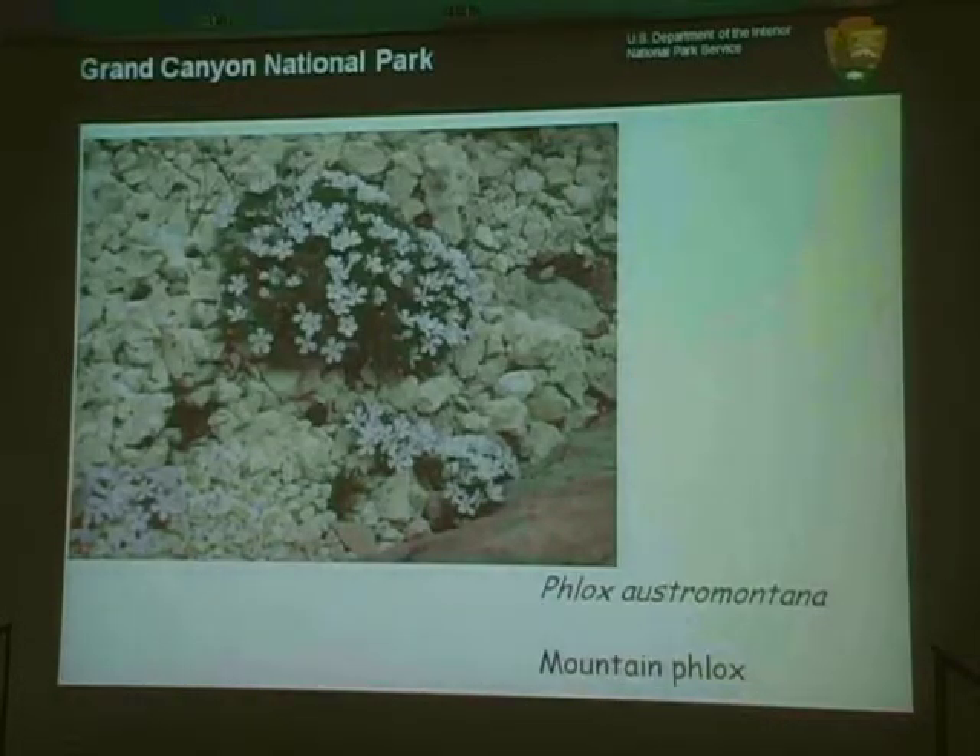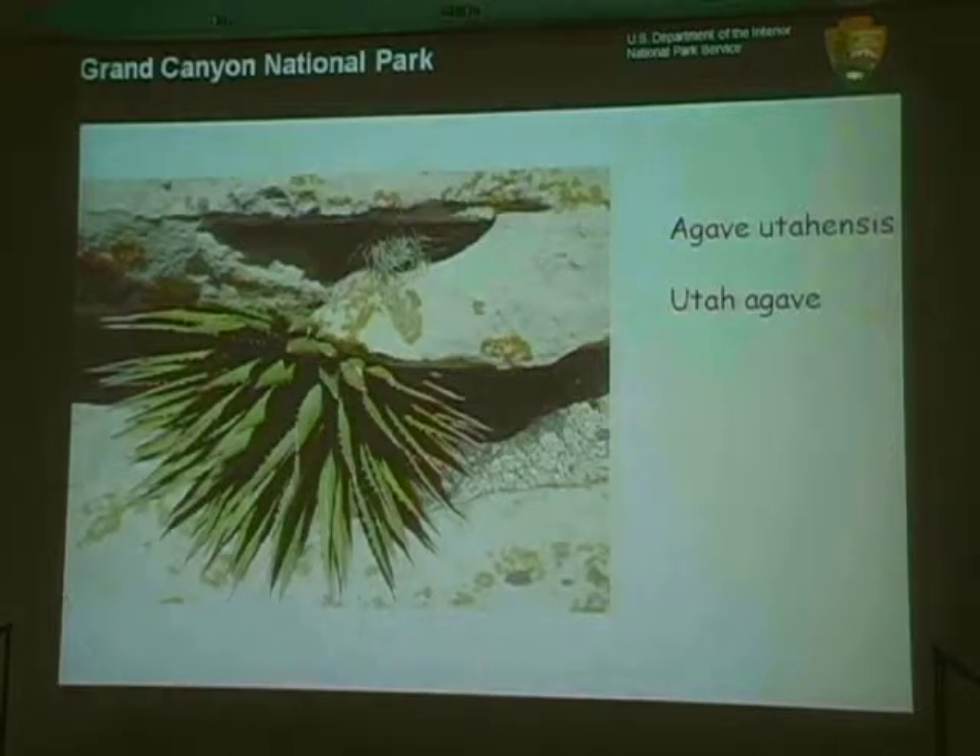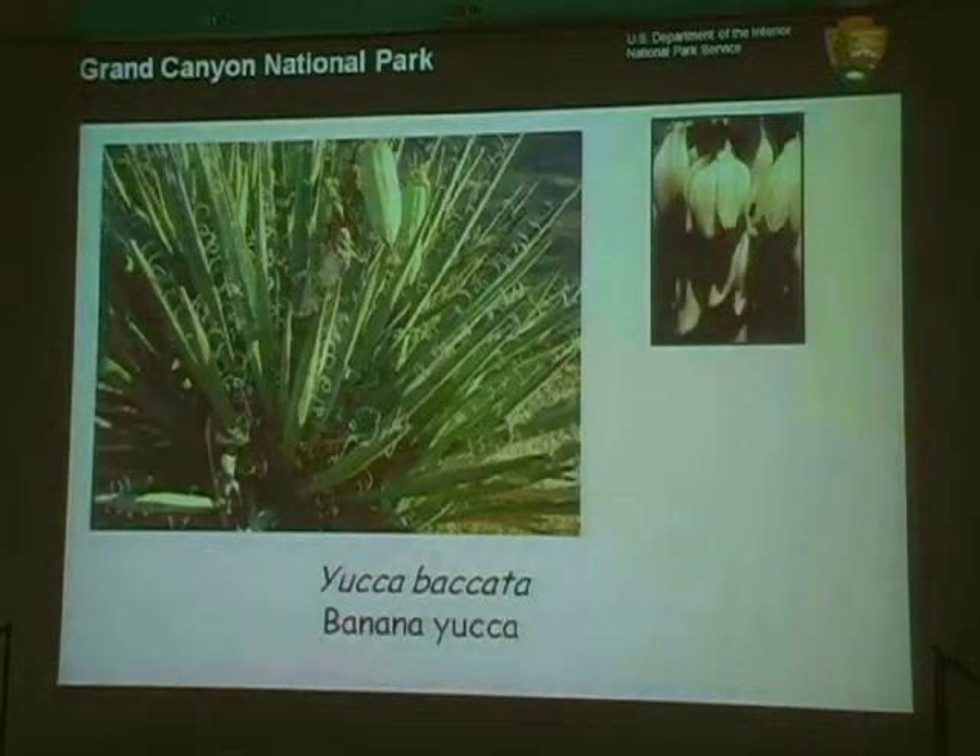There are also some little spiny cushion plants in the community — mountain phlox is another common companion. One of the common features we've found in almost all areas where this milk vetch grows is that the limestone outcroppings will often, almost always, have Utah agave nearby. Seeing Utah agaves is a helpful indicator when you're trying to find the plant. Banana yucca is also common, and all of the plants in the community tend to be a little smaller than you might find them if they were growing in something other than very shallow soil atop the limestone.